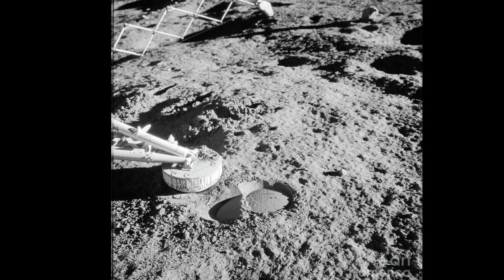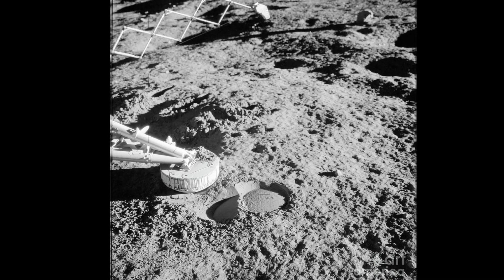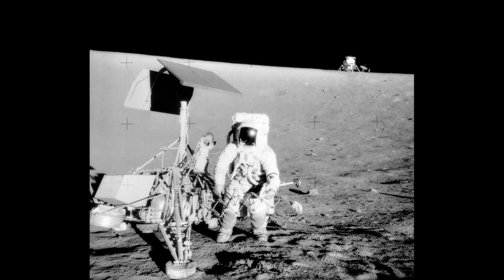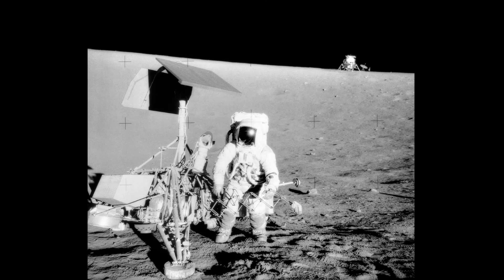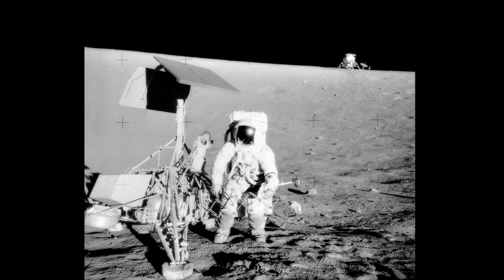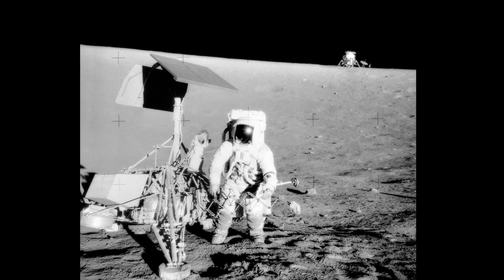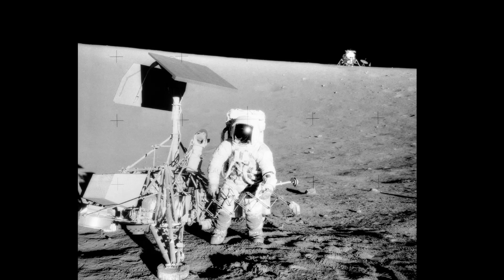In 1967, NASA landed Surveyor 3 on the lunar surface. It was the first lander to send pictures from the surface back to Earth. One of Apollo 12's most important objectives was to retrieve the data from Surveyor 3. Not only would Conrad land their lunar module Intrepid safely on the moon, he would land only 160 meters away — a remarkable accomplishment.